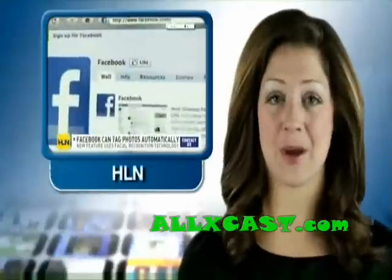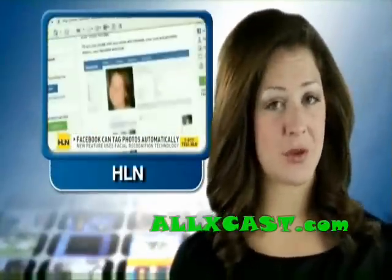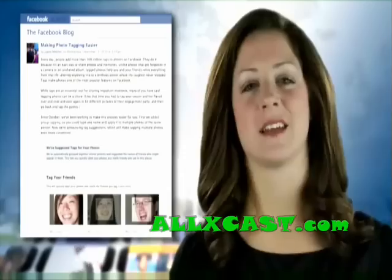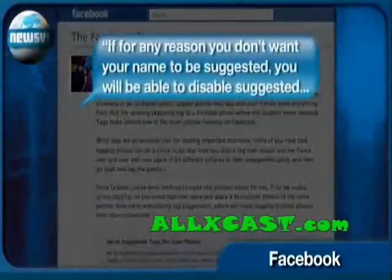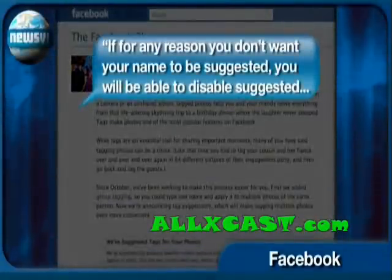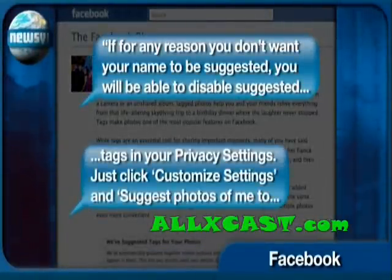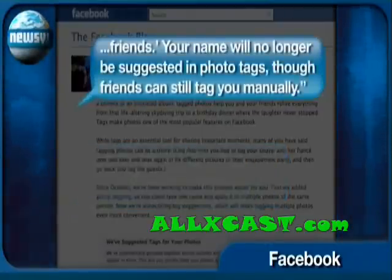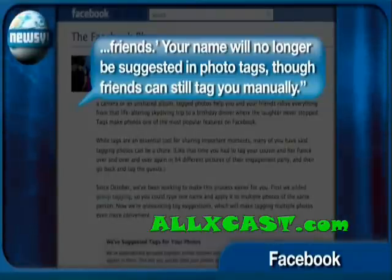If you're a little freaked out by this new feature, don't worry — you're not alone. An anchor from HLN is with you. Some people are loving this, but if you find it a little bit creepy, you can opt out of it. The Facebook blog says opting out is simple: if for any reason you don't want your name to be suggested, you'll be able to disable suggested tags in your privacy settings. Just click "Customize Settings" and "Suggest Photos of Me to Friends." Your name will no longer be suggested in photo tags, though friends can still tag you manually.